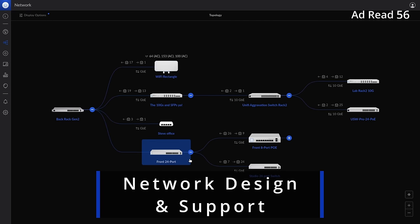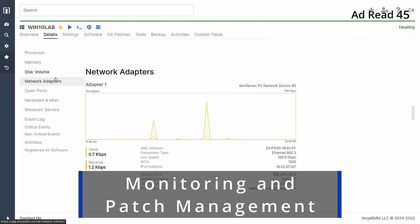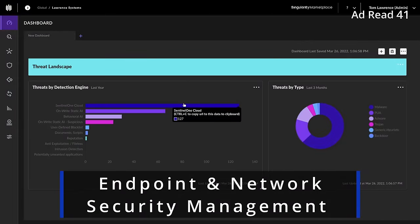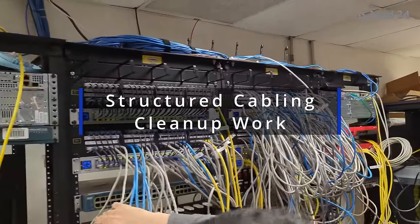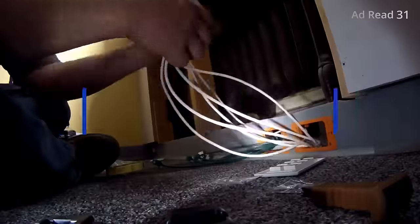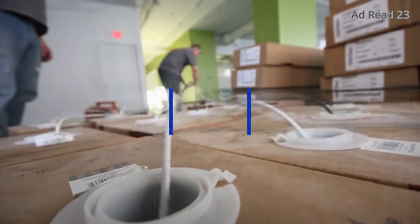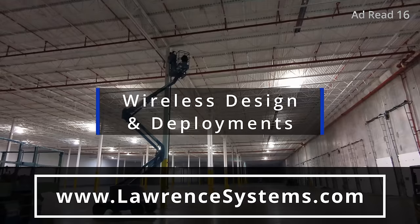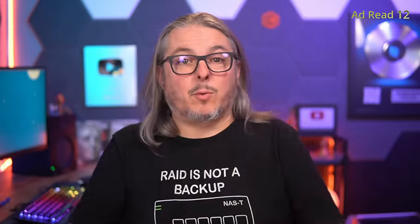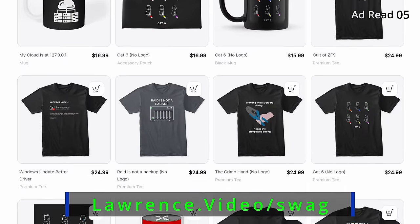Are you an individual or forward-thinking company looking for expert assistance with network engineering, storage, or virtualization projects? Perhaps you're an internal IT team seeking help to proactively manage, monitor, or secure your systems. We offer comprehensive consulting services tailored to meet your specific project needs, whether you require fully managed or co-managed IT services. Head over to our website and fill out the Hire Us form at lawrencesystems.com.